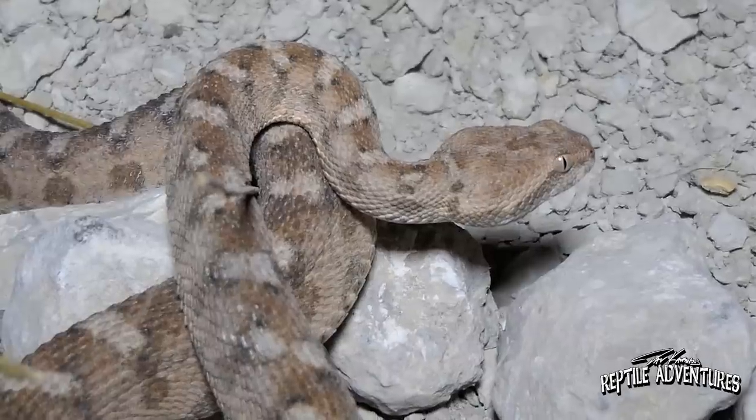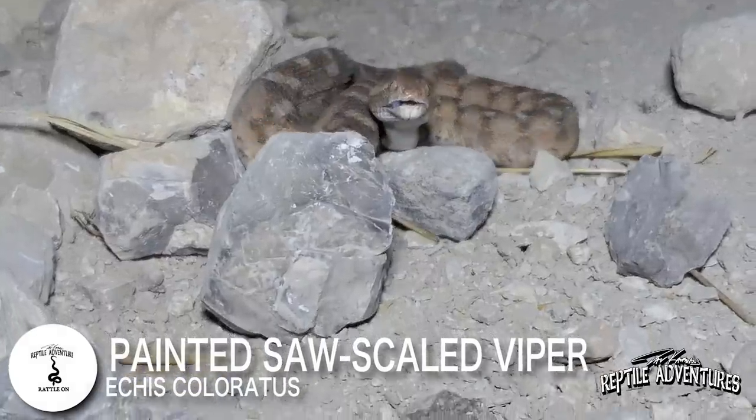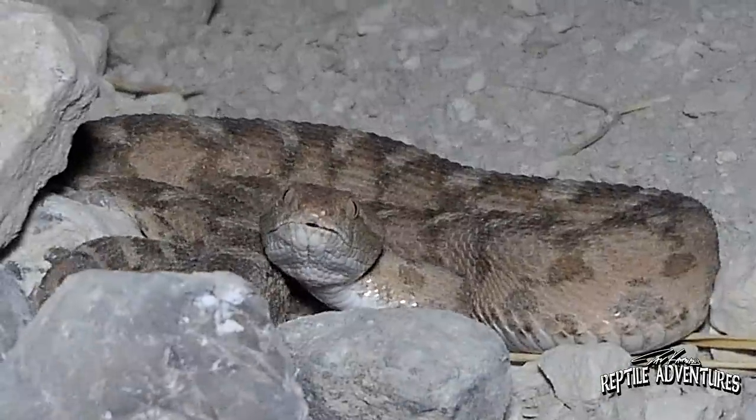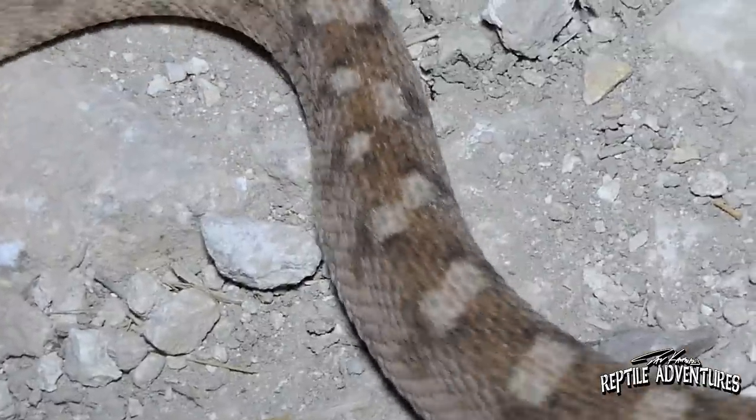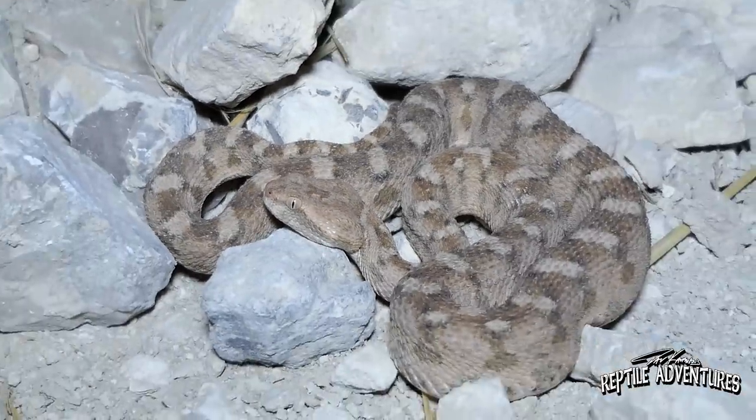And there he is — Echis coloratus, the only saw-scaled viper in Israel, and we found one right there. The reason they're called saw-scaled vipers is that some snakes have a defense mechanism — like a rattlesnake evolved a rattle on its tail. Well, these guys have really thick scales on their sides, and they rub those scales together to make a sound that wards off potential predators. He's not doing it right now, all he wants to do is get away — but there he is, the saw-scaled viper.